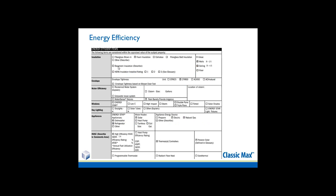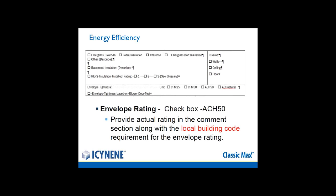Near and dear to my heart is the section on energy efficiency that refers to insulation. You can indicate that the house has been spray foamed and, as important, the envelope tightness of the home. When you indicate the envelope rating, you can provide the actual rating in the comments section along with the local building code requirement, to demonstrate very clearly that your home is built with an envelope rating higher than current code requires.